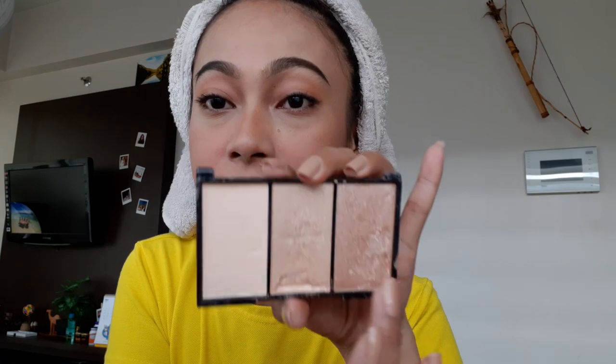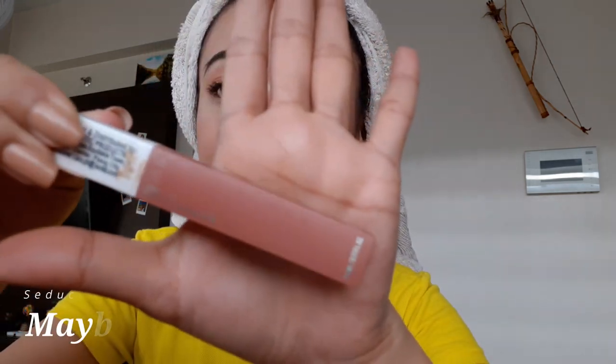So let's do some highlights. I'm using BYS — this is so good, but the only thing I don't like is the compact. I usually use this because it's the darkest. And I'm gonna use the other side of this brush. This one is for Maybelline — yeah, Maybelline. It's a duchess.